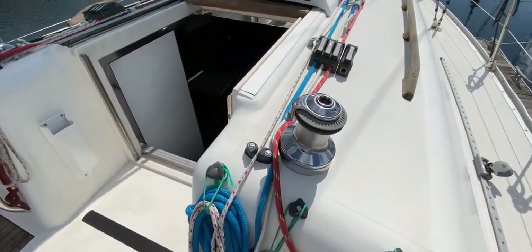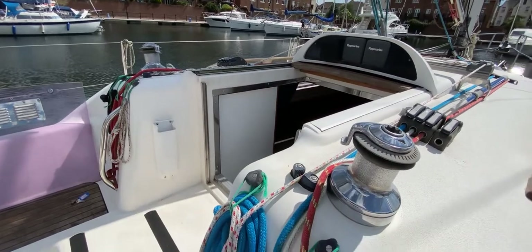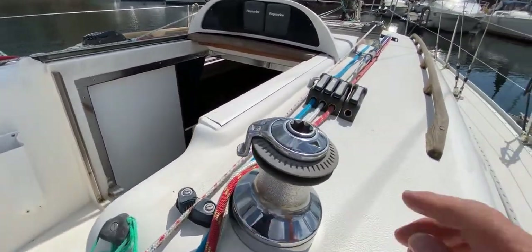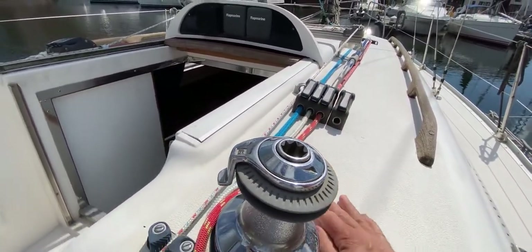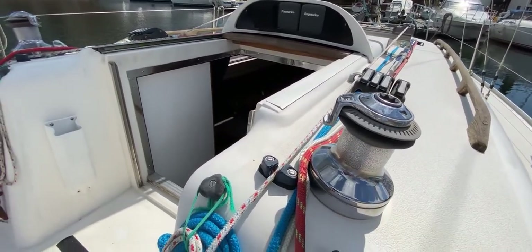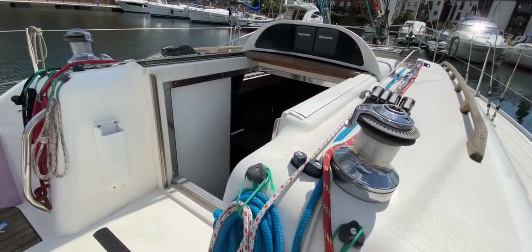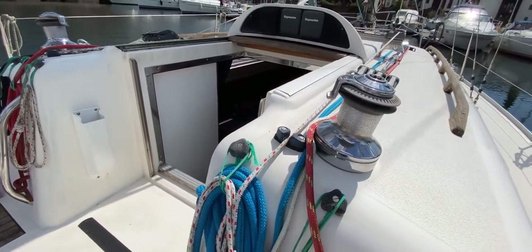Moving forwards, we've got two self-tailing halyard winches as well, so nice and easy to get the sails up. We've got the clutches associated with each side and all the ropes running aft, which means on this boat it should be nice and easy to operate most of the sail functions without having to leave the cockpit — safe and manageable for solo or shorthanded sailing.